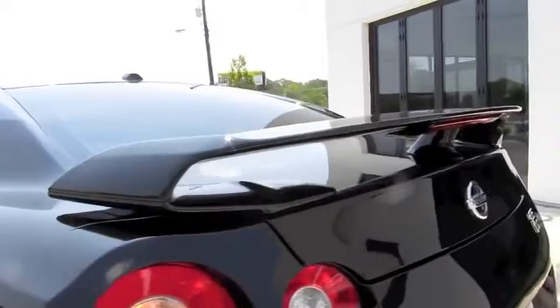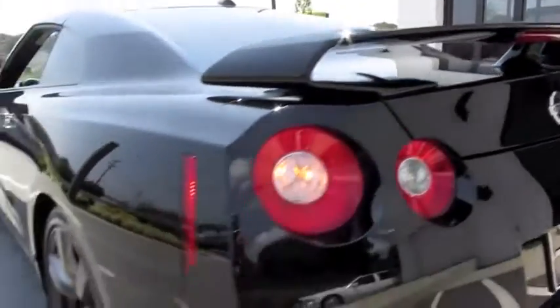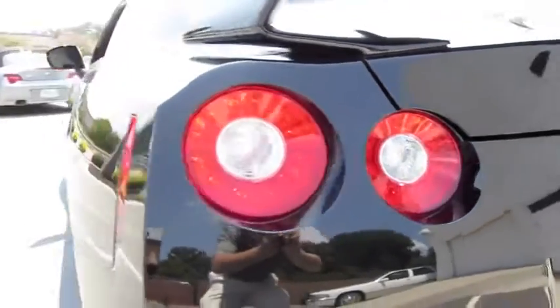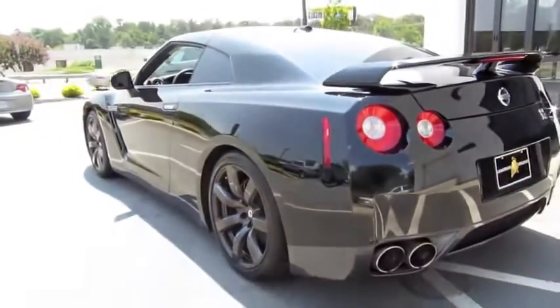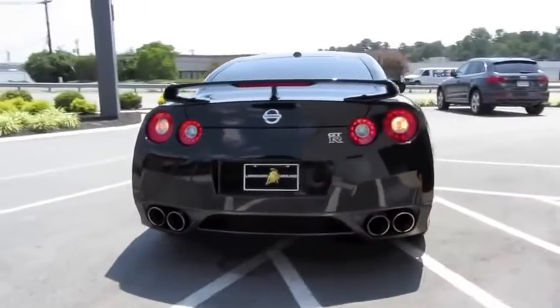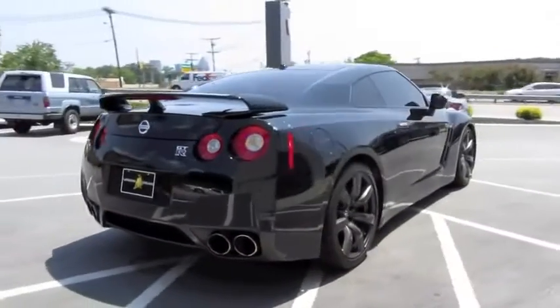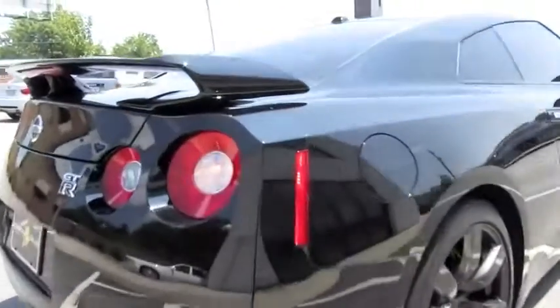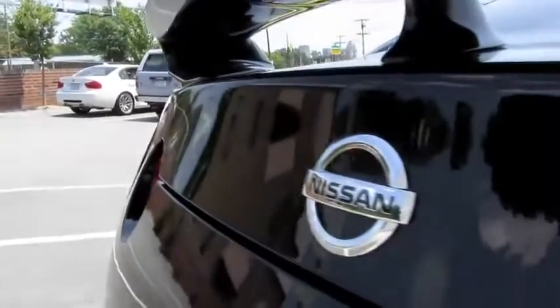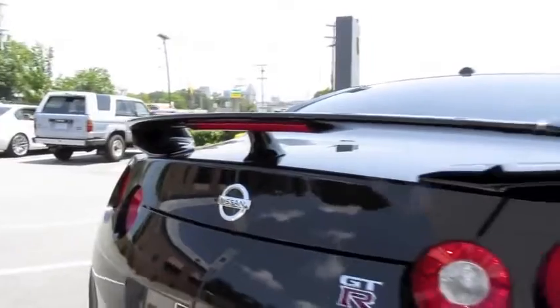Large rear spoiler, and you also have LED tail lamps. Quad polished aluminum exhaust tips. And the spoiler has an integrated third brake light.